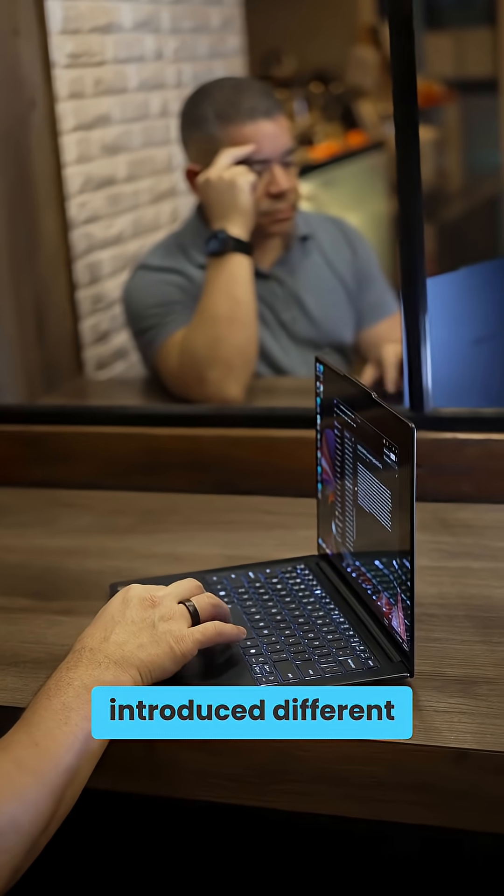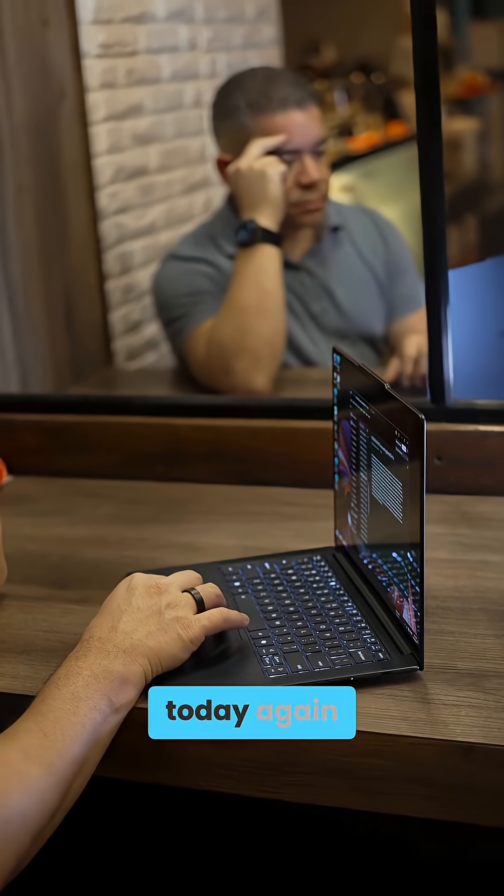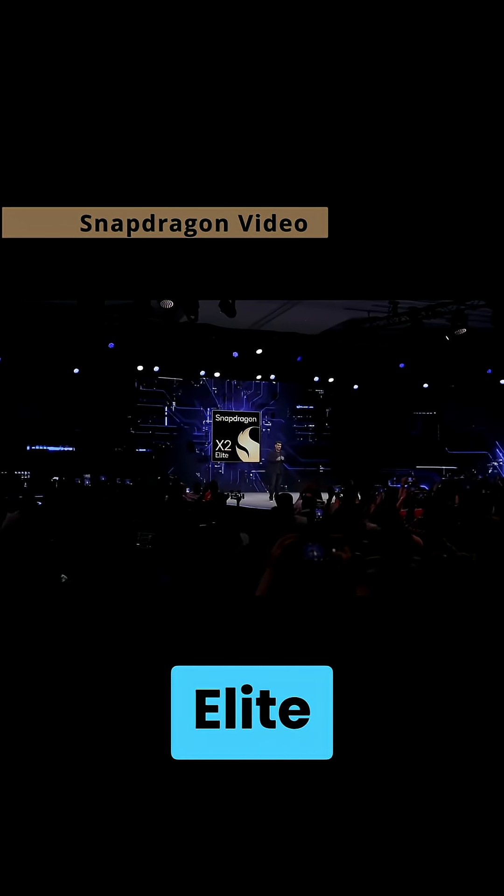The last generation introduced different SKUs over time, and it seems that's going to happen today again. Leading the pack, we have the Snapdragon X2 Elite Extreme.